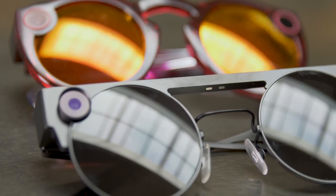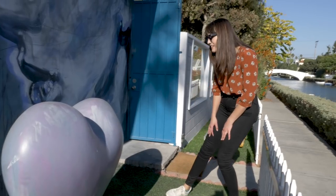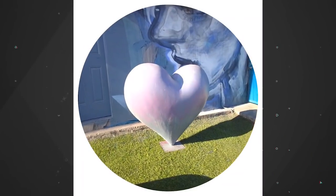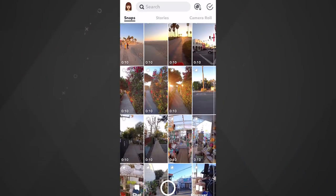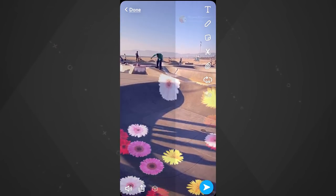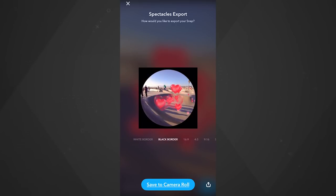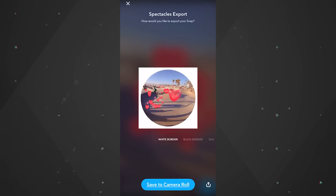If you're familiar with the previous Spectacles, these work in pretty much the same way. You press the button to take photos or videos that you then view in Snapchat. But this time they're also capturing depth information, so once you import those snaps into Snapchat you can apply objects or characters over your scene, and you can also export those videos so they don't just have to live within the app.